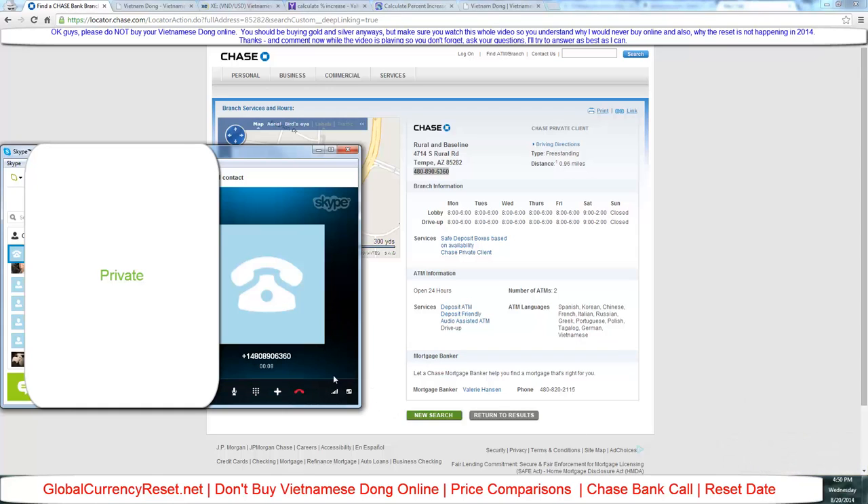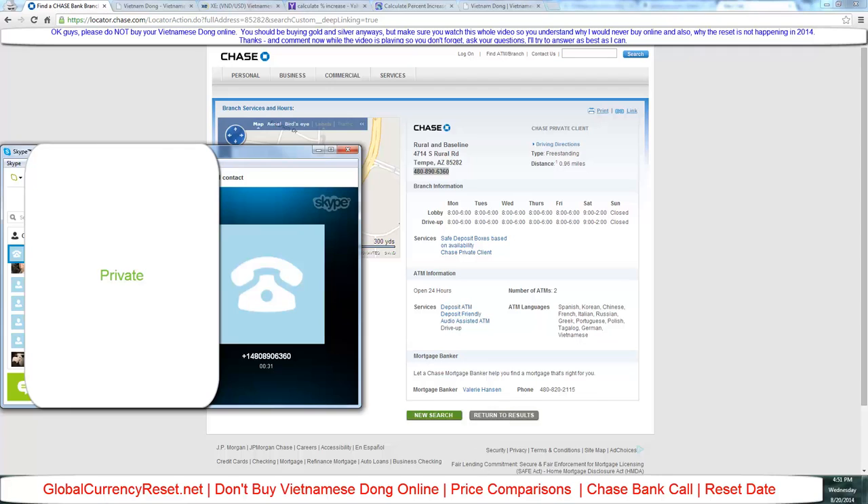Thank you for calling Chase. I need to speak to somebody about buying some currency, please. Sure, I'll put you on a brief hold. Okay, thank you. [Hold music] Alright guys, we're just going to buy one million Vietnamese dong — let's see how much they charge.